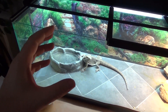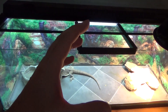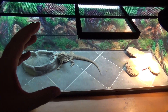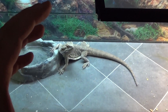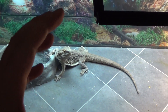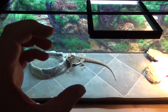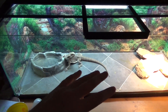Bearded dragons typically get up to about 16–22 inches in length. I'd generally recommend if you have young kids to get a bearded dragon at least as a juvenile — 10 inches or bigger — because it has a better chance of surviving handling without getting sick. Really young bearded dragons are fast and move around a lot.